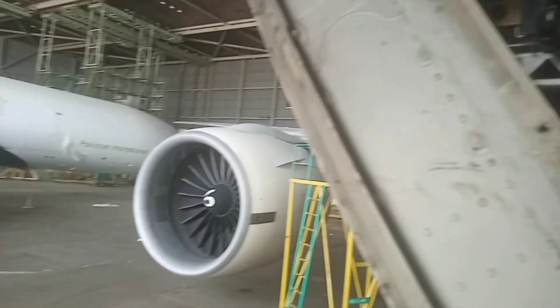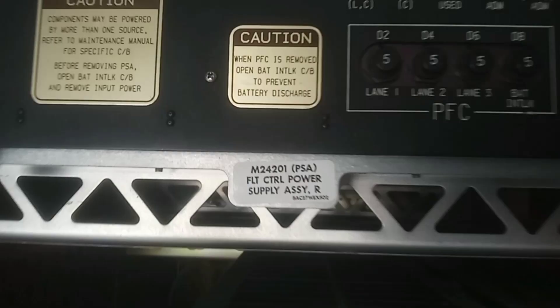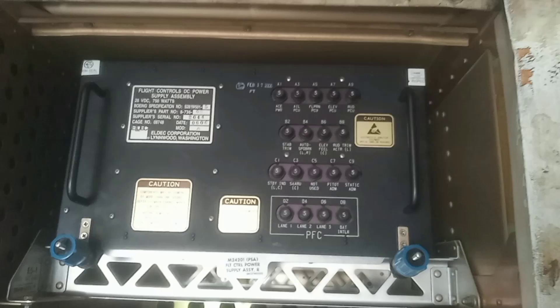Hello and welcome. In this video I will show you the components installed on the E5 rack of a Boeing 777 aircraft. There are seven LRUs installed on this E5 rack. On the top we have the Flight Control Power Supply Assembly, installed on E5-1.